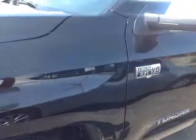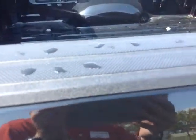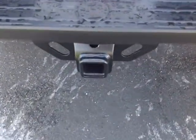Keyless entry is standard. You've got these heated fold-away side-view mirrors. This is the double cab limited package, with nice rugged material on the rail liner. Come around to the back — we've got four-wheel drive, of course, and there's your tow hitch.